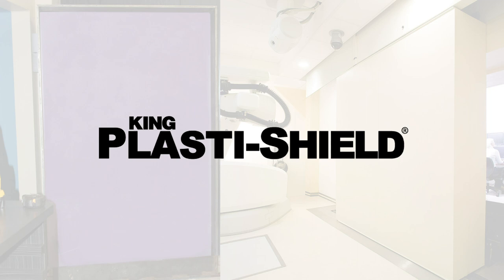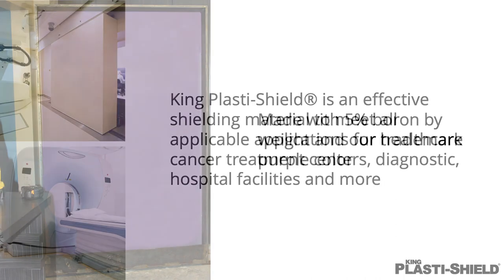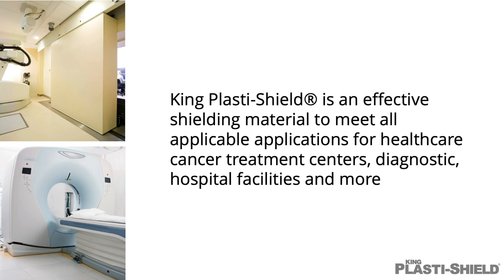We recommend King PlastiShield, the borated polyethylene neutron shielding material. It is made with 5% boron by weight and our trademark purple color. King PlastiShield is an effective shielding material to meet all applicable applications for healthcare cancer treatment centers, diagnostic, and hospital facilities, and more.